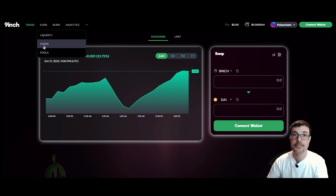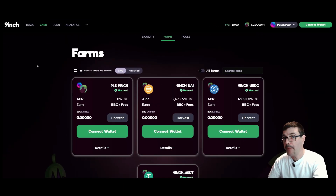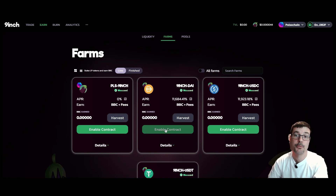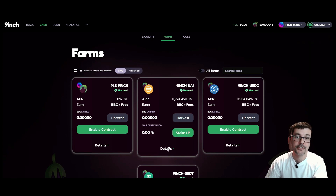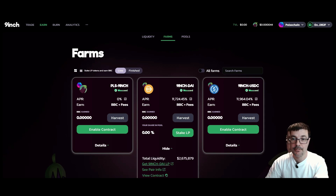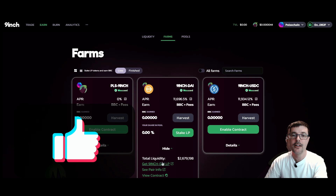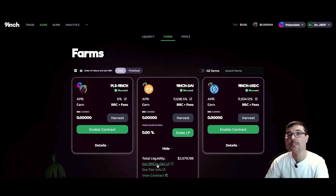Once you have your tokens, go back over to Farms under Earn. Connect your wallet, then enable the contract. Click on Details — this shows you how much liquidity is in this contract. Right where it says 'Get Nine Inch DAI LP', click that. It's a shortcut to the liquidity pools page with everything already populated for you. This is where you add your liquidity to get an LP token.